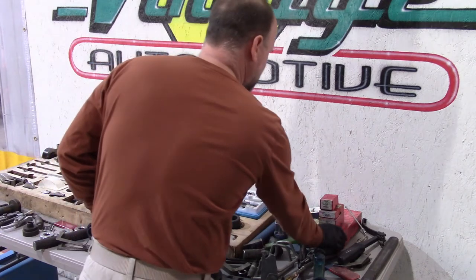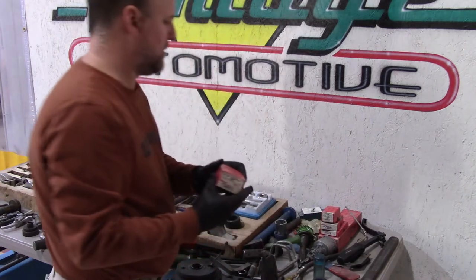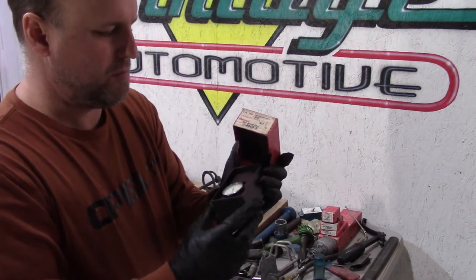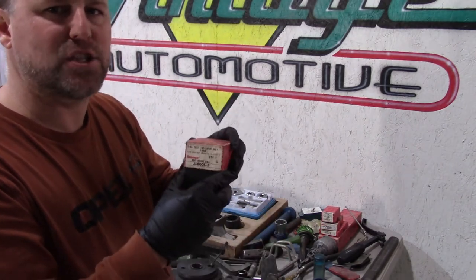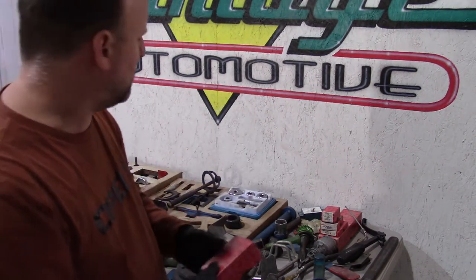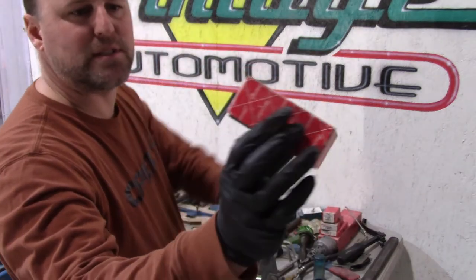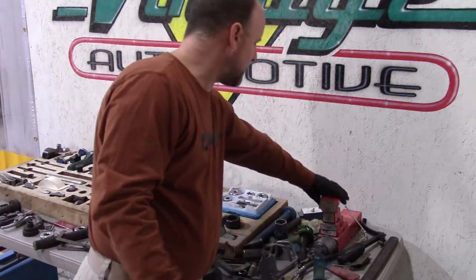This is the 8001-1, 2, 3, 4, and 5 — the Kent Moore gauge and gauge set for setting up your rear end runout. It is the actual Kent Moore. You can see they used their stuff.